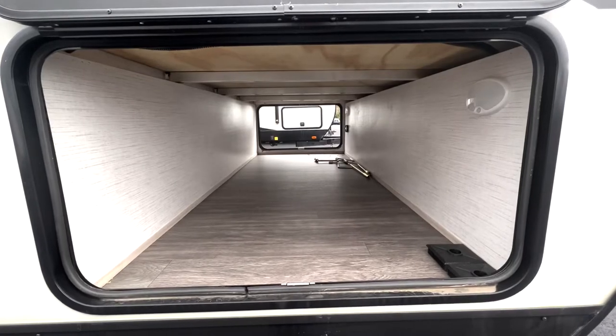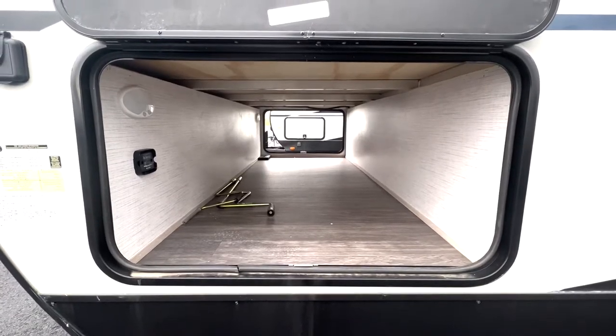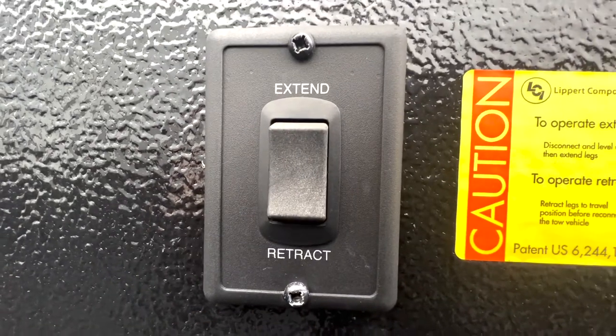For instance, right behind the propane tanks holds the full pass-through oversized doors, equipped with a slam-latch design. Right below this external storage lies the switch to the easy-to-access and function power jack.